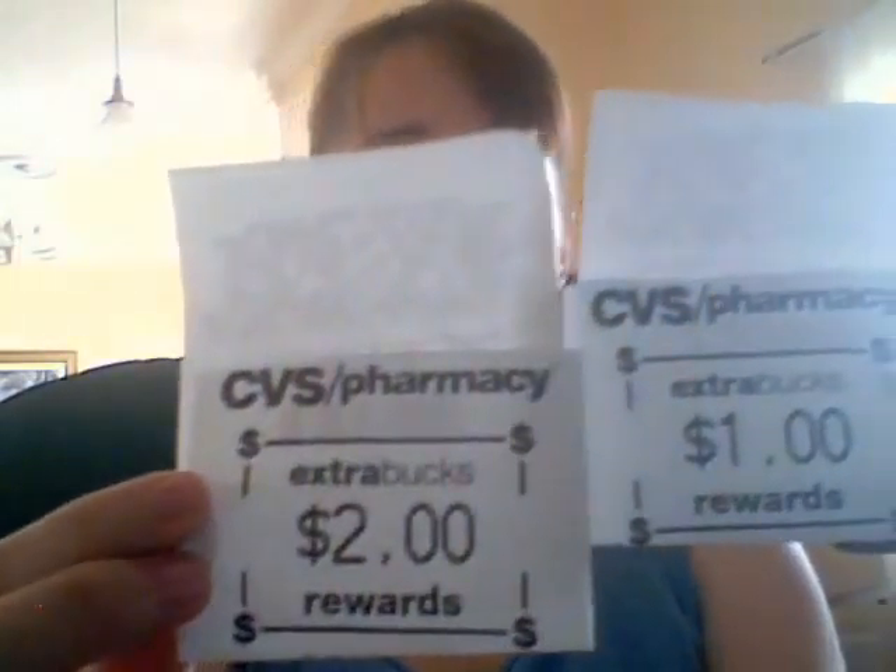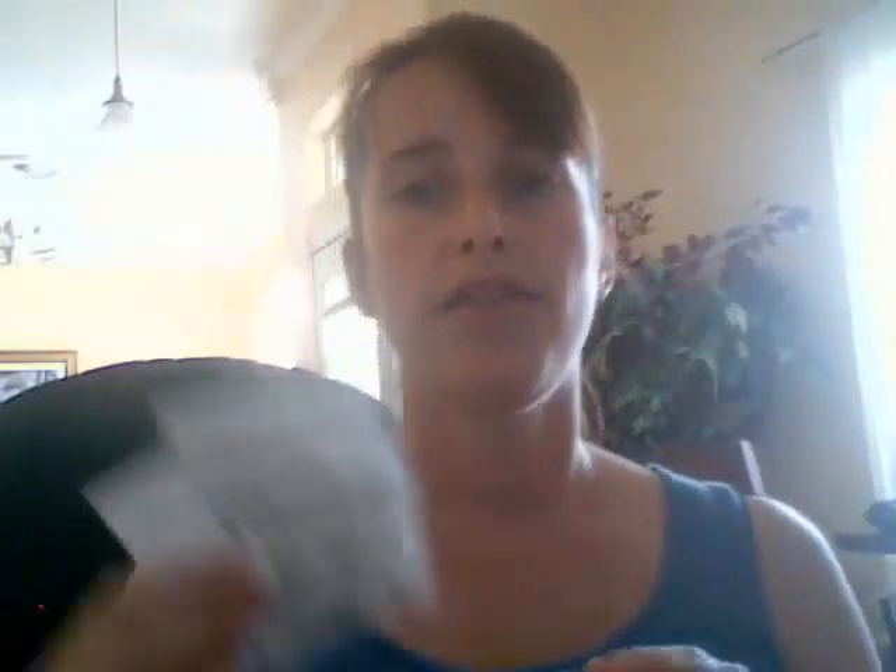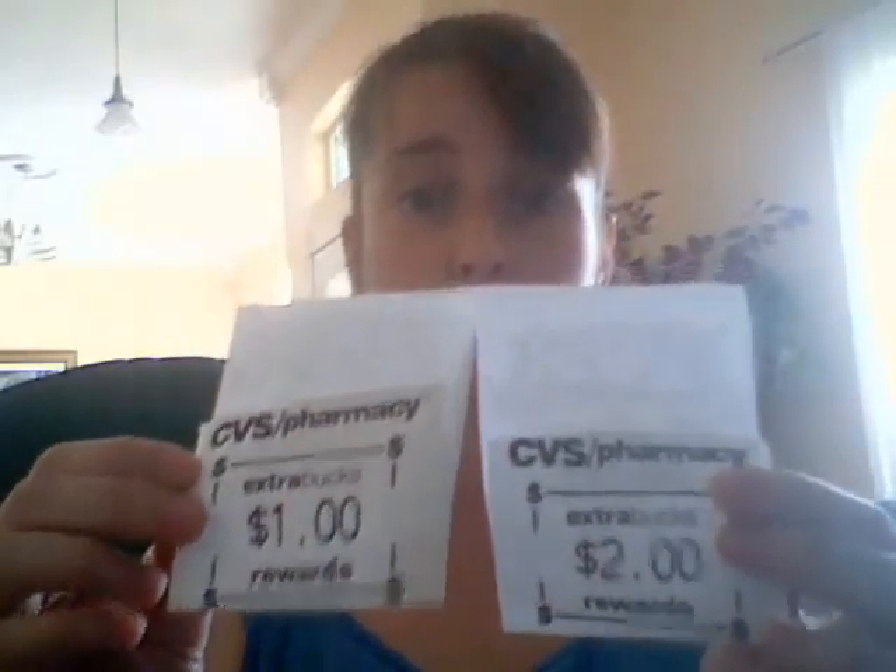CVS has their own program called ExtraCare Bucks. I spent $8.46 but got $3 in ExtraCare Buck rewards — this is like free cash to use at CVS. I can go back tomorrow, use manufacturer's coupons, and hand the cashier these ExtraCare Bucks to take $3 off my bill. If you're not doing this, you need to go into CVS and sign up as an ExtraCare card member. You'll get a key tag and a swipe card.